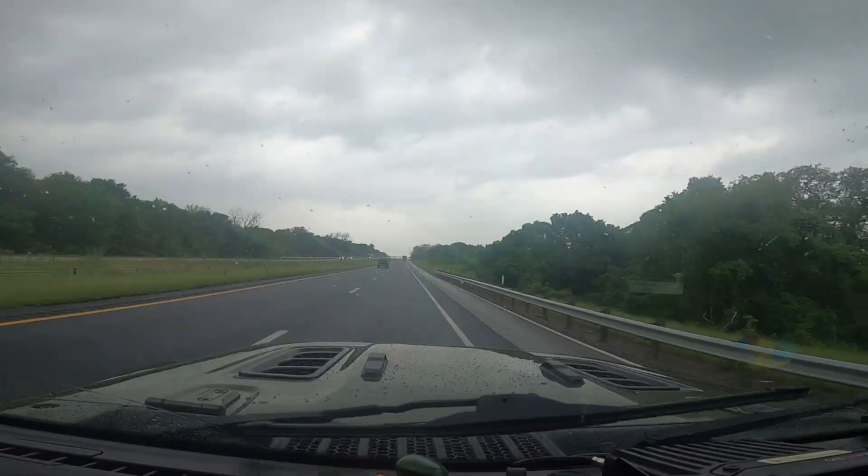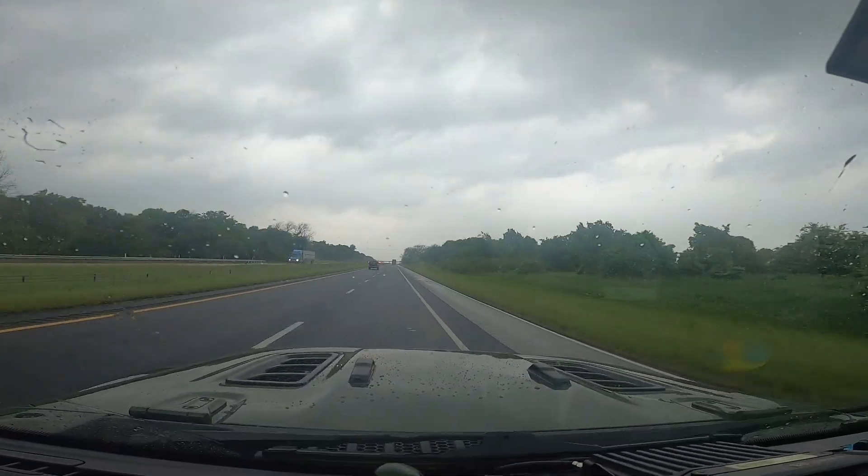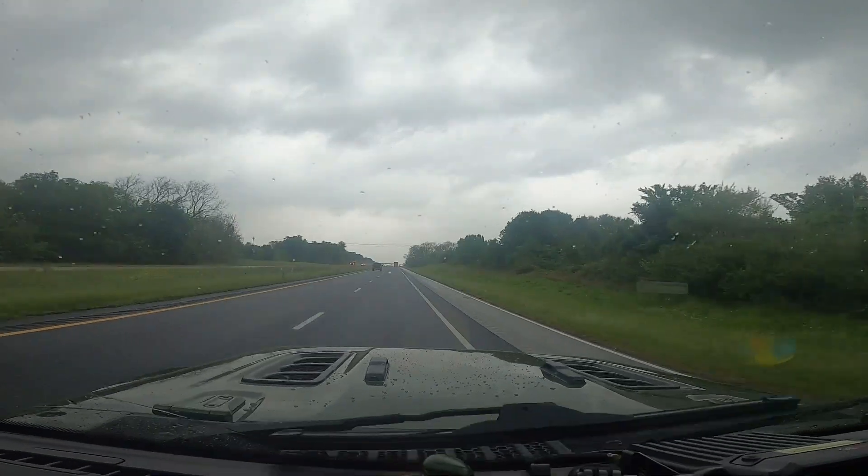It's pretty strong. One thing with these little Jeeps is in the wind, you got to hang on because it's going to blow you all over the road. The rain's not too bad but the wind is really whipping. So hopefully we'll get through this. There's a line coming through, so this is probably what it is.